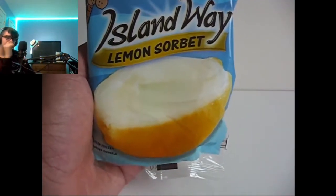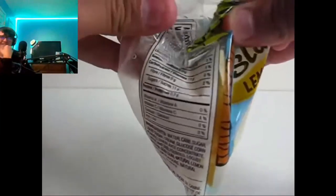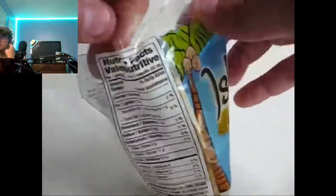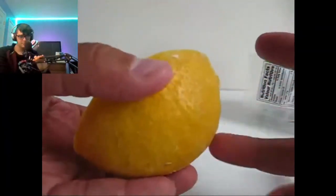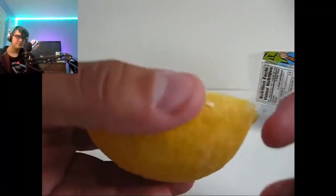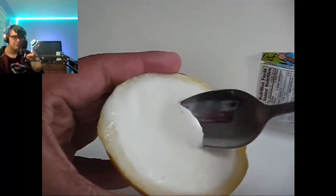Alright, next one — lemon sorbet. It's weird how the 't' is silent in 'sorbet'. Lemon skin as the shell, and inside you get the lemon ice cream.